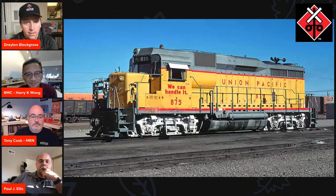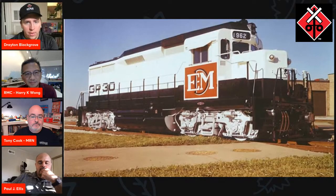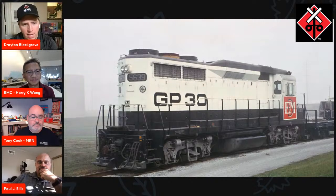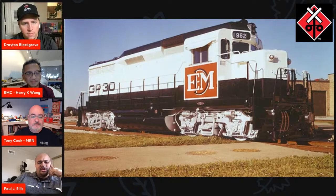The GP30 is truly the beginning of the second generation of EMD models. I always thought it was interesting that they never came out with a six-axle version of it. Isn't it because they were coming out with SD35s around that same time and just went with those? Yeah, I think that was part of the reasoning. There have been some fantasy models built up of an SD30, which look kind of cool. EMD didn't proceed, possibly because the SD24 was still in the catalog and wasn't gaining much traction, so EMD decided to just wait until the 35 line came along.